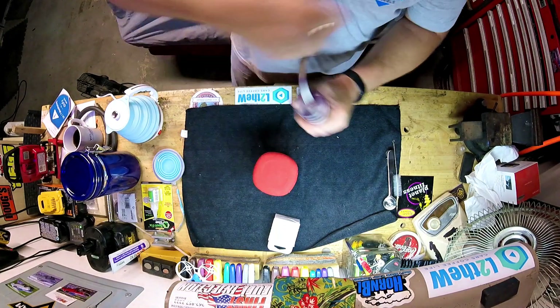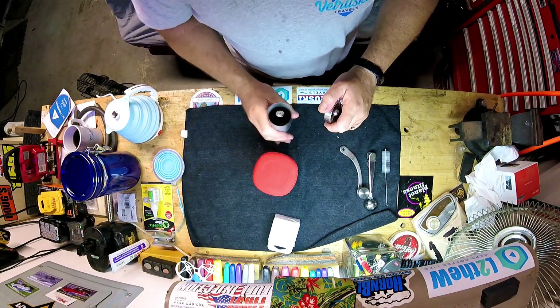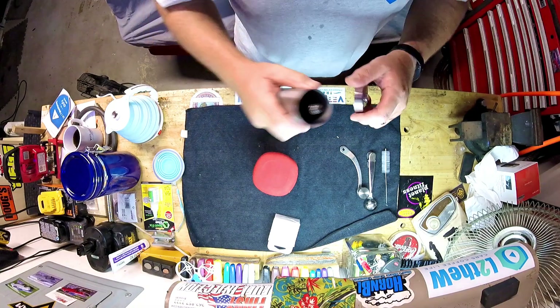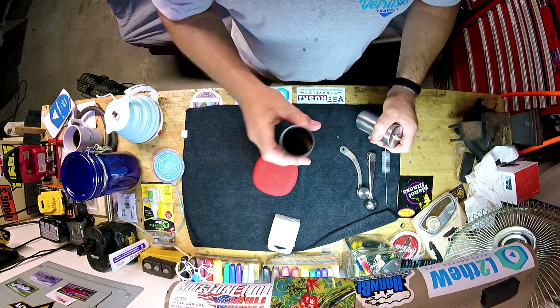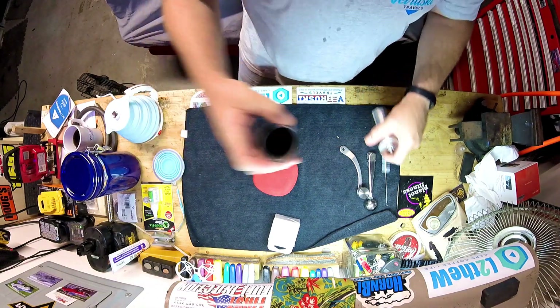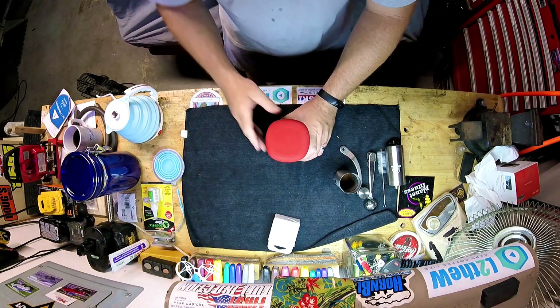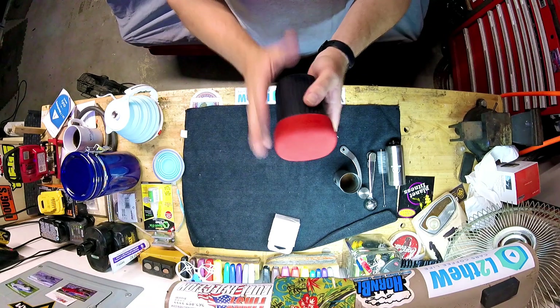With this grinder you can take your beans and make a coarse grind for more of an espresso-type coffee, or make it fine for using in the AeroPress. When you don't hear any grinding anymore, it's done. There's a little glass on the side so you can see the burr — there we have it.